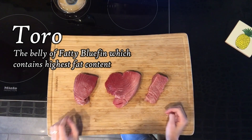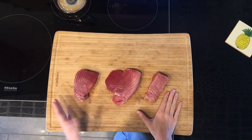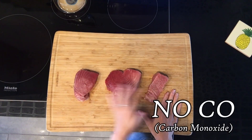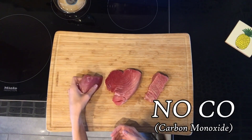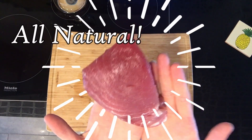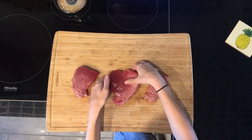All of our tuna are fresh, never frozen, and all natural. This means they have not received any carbon monoxide or color treatment of any kind, which means the color is going to be subject to variation, but it's going to be all natural. Beautiful pieces of tuna that you're going to receive every time.